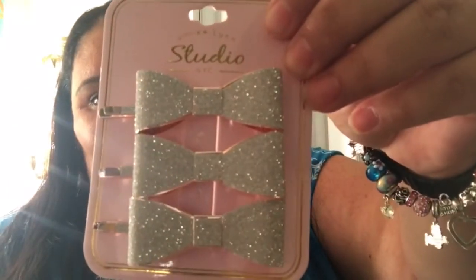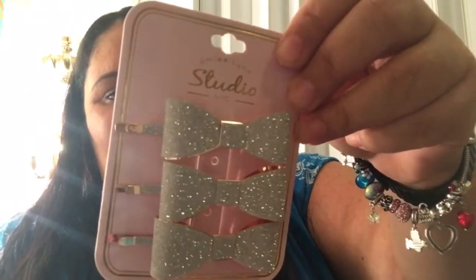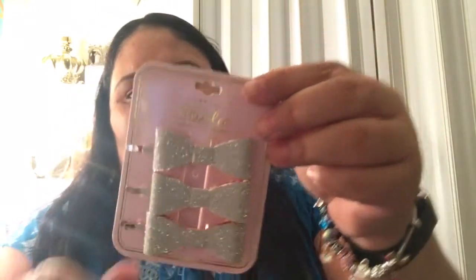The last item from Ross is these hair clips — cute bows. They're like bobby pins with a bow, and they came in a set of three. I paid only $3.99 for these. They're in rose gold and silver — very sparkly. Now we're going to start sharing what I got at Ulta today.